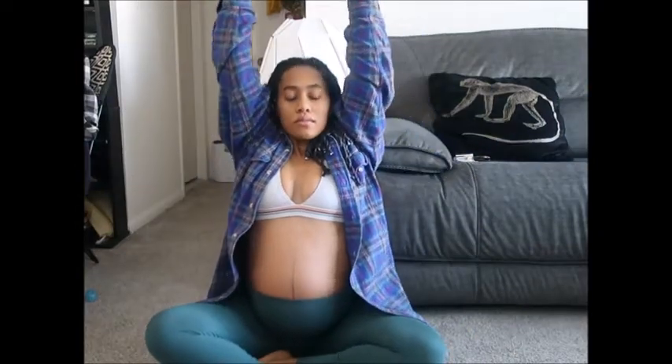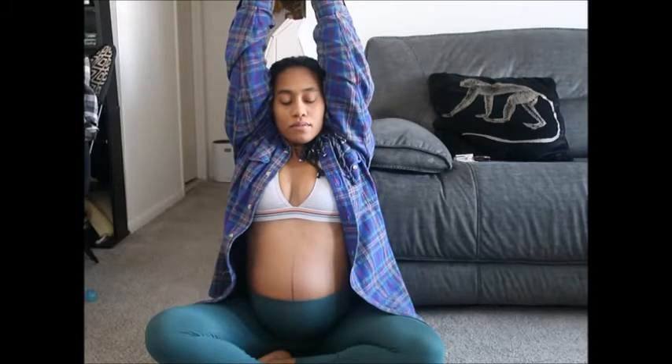Starting off the routine, I just do some rib circles — nice and easy, bringing those arms up overhead and just stretching it out a little bit. This is super great for opening the back and the hips. I do have pregnancy-induced sciatica on one side of my body, so this is a really great relief for that. If you have sciatica, whether it's pregnancy-induced or not, this is a great way to stretch out.